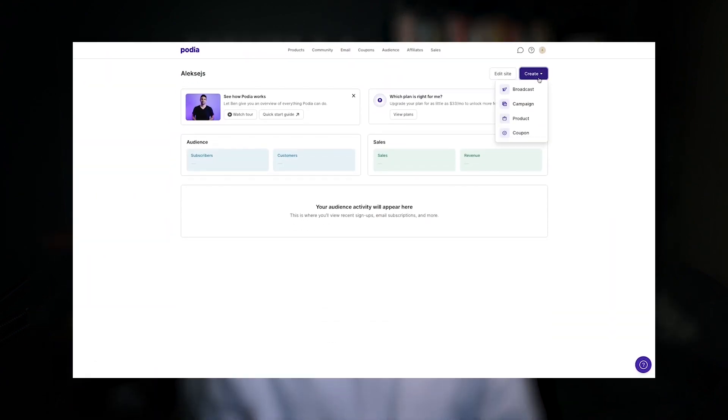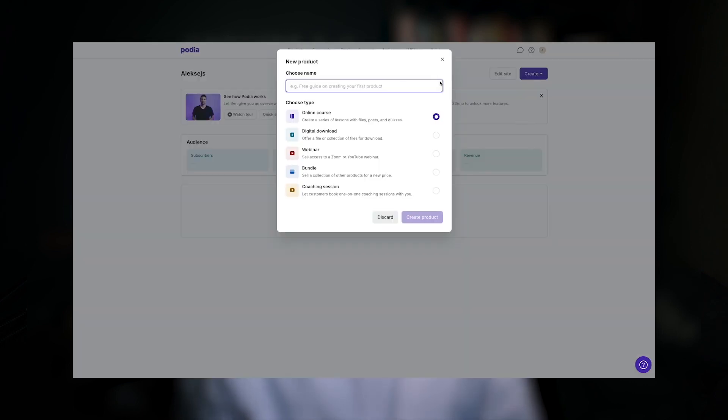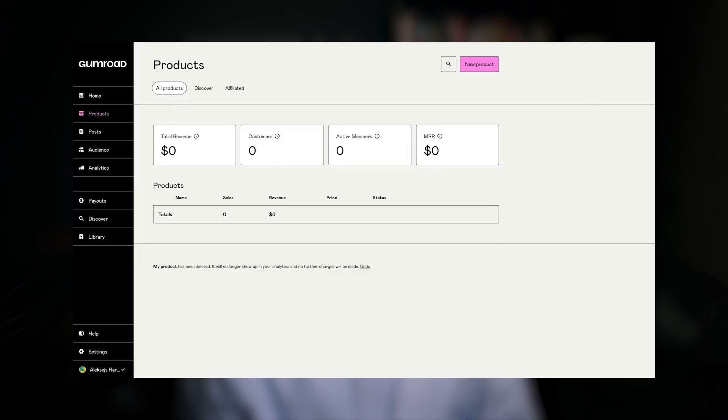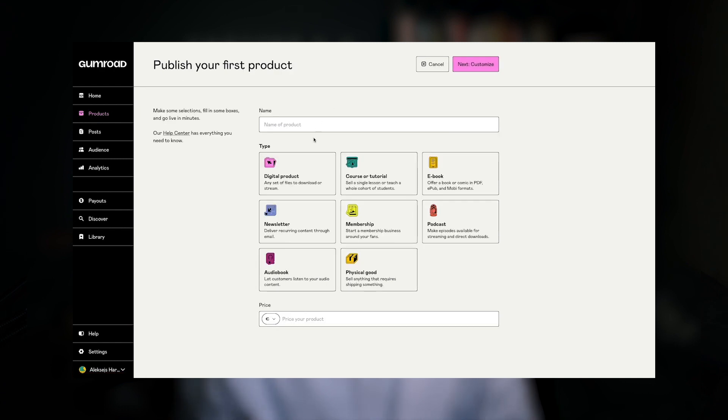Built with beginners in mind, both Podia and Gumroad provide a basic set of tools to kickstart an online business. Both platforms put simplicity and ease of use above anything else. However, if we compare both solutions side by side, the clear winner would still be Gumroad — its interface is built to be as simple and understandable as possible. But be ready that such simplicity actually comes at a cost, and by cost I mean not only extreme transaction fees, but also lack of features and limited integration possibilities.